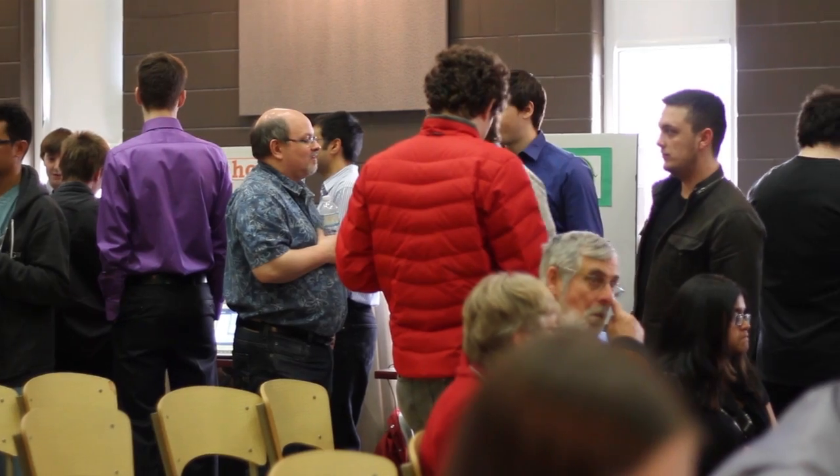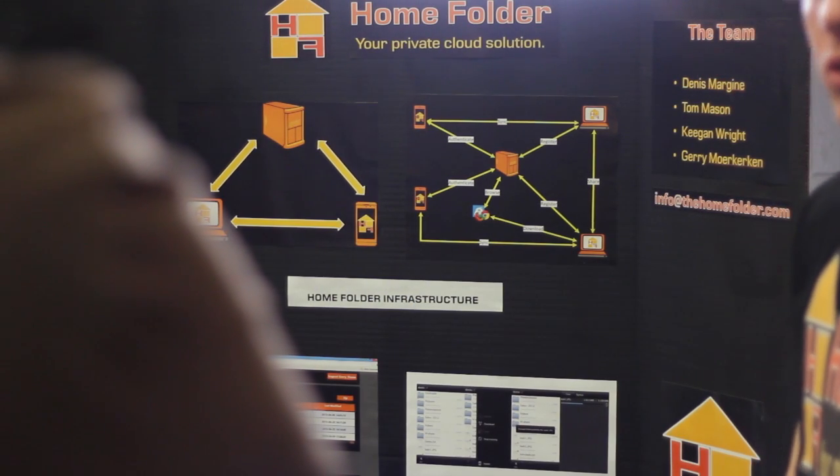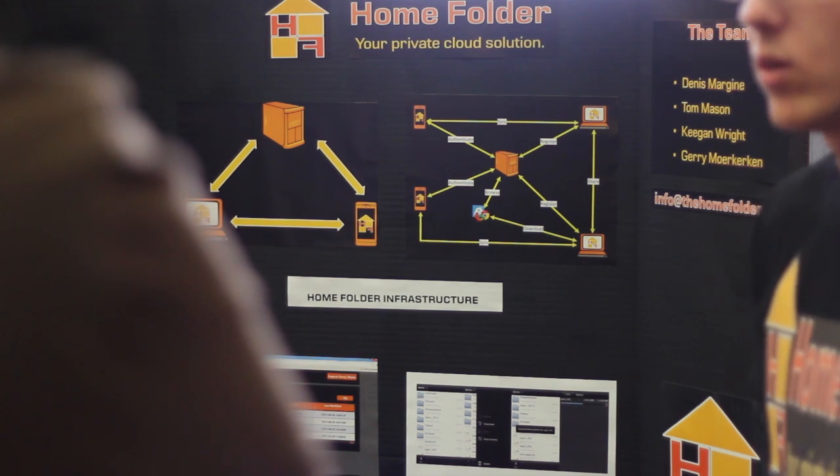Our Home Folder project is basically a Dropbox-like solution, except the files are kept on your own hardware at home. This allows medical companies to use our solution because they don't have to worry about where the data is being stored — they have the data on their own hardware.